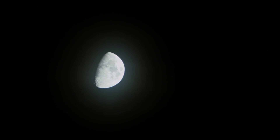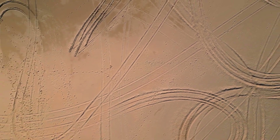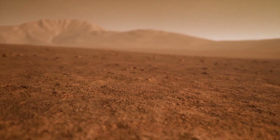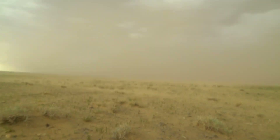While capturing the entirety of the Moon poses challenges for Hubble, the same is not true for Mars. Hubble often observes Mars, offering a full view of the planet — something orbiting spacecraft can't always achieve. These images provide valuable insights into dust storms, seasonal changes, and other weather phenomena. Such information is crucial for planning rover operations and building a comprehensive understanding of Martian weather for future predictions.